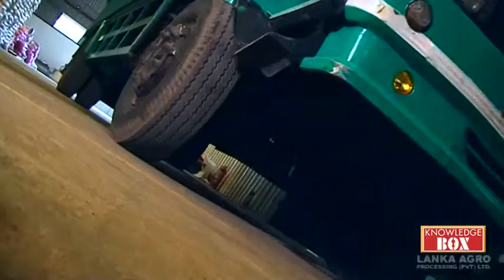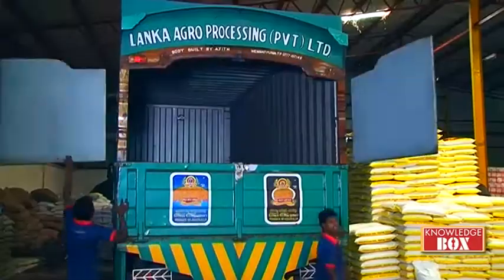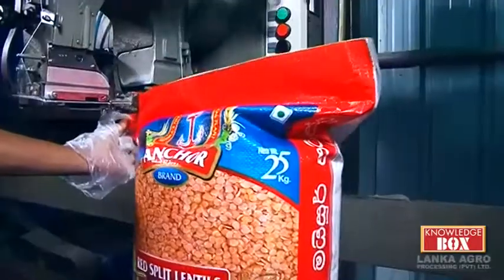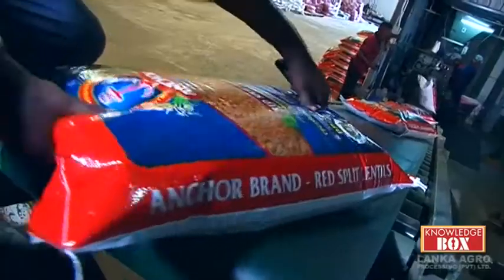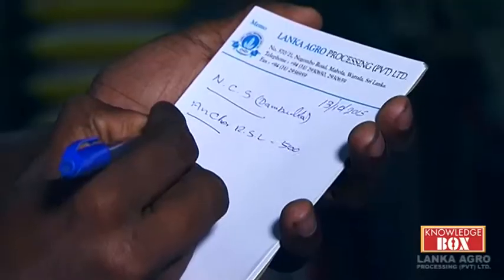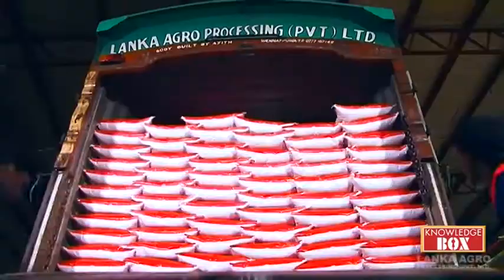At Lanka Agro Processing Private Limited, we strive in growing our network beyond borders, boosting growth locally. We have marketed our products all over the country through our own brand name, Anchor & Wheel. Now, Anchor & Wheel Dal Packs are available in 1kg packaging for the convenience of local consumers island-wide at all retail stores.